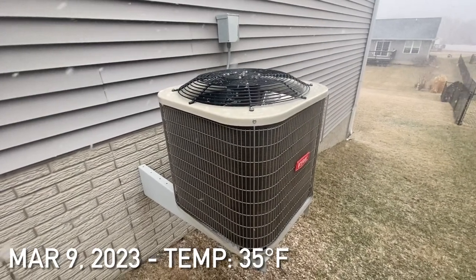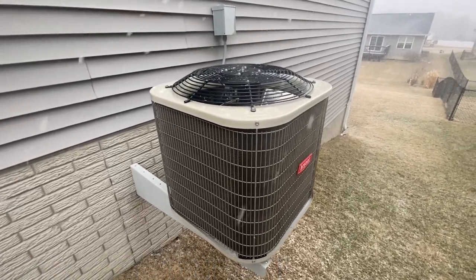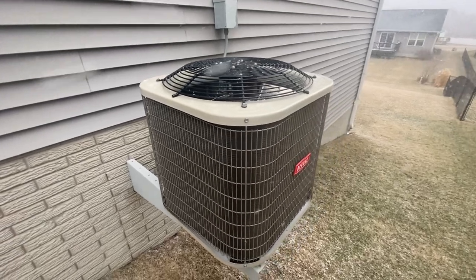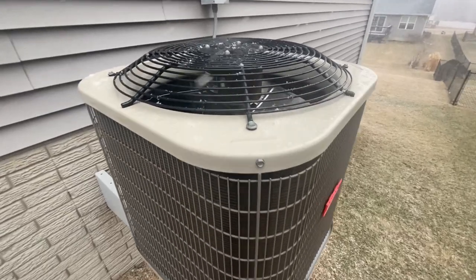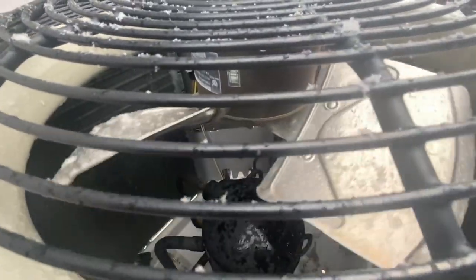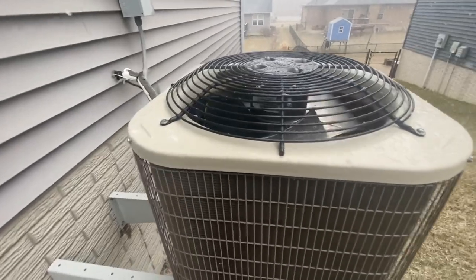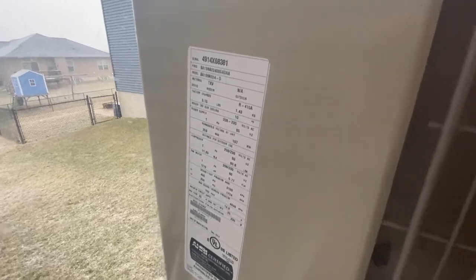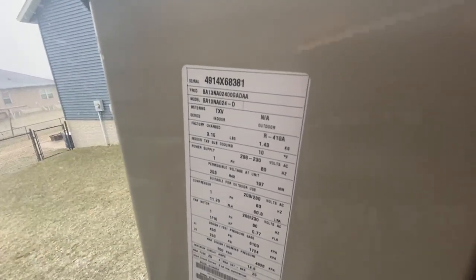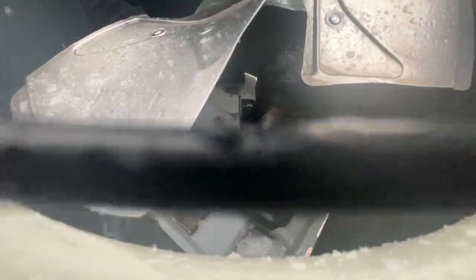Today is March 9th, 2023, about 9:30 a.m. Here's my Bryant Legacy Line central air conditioner. The data plate shows it's from 2014 — a two-ton, 13 SEER unit. It has an Emerson Copeland scroll compressor.